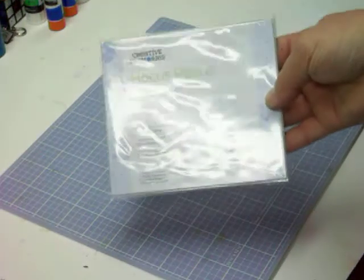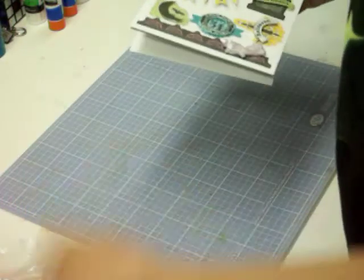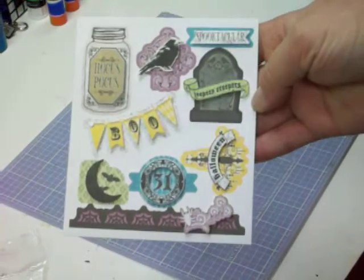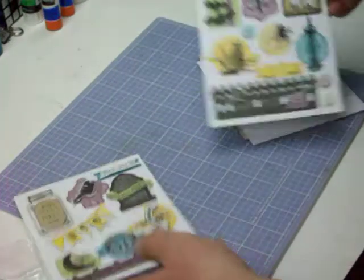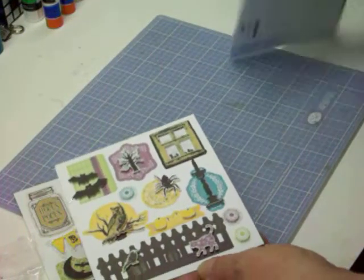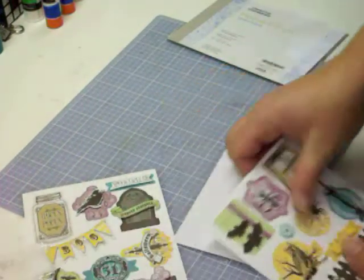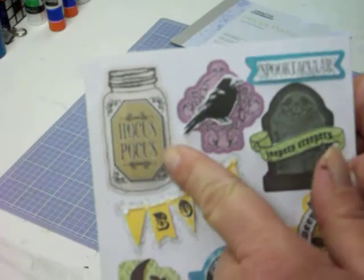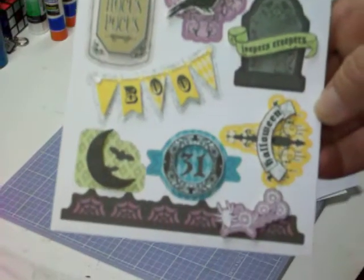This is the Hocus Pocus layered stickers. I'm going to make tags and stuff, so I'll use that on there probably. I just love this one — Miss Raven, All Jeepers Creepers. Well, I guess I just like them all.